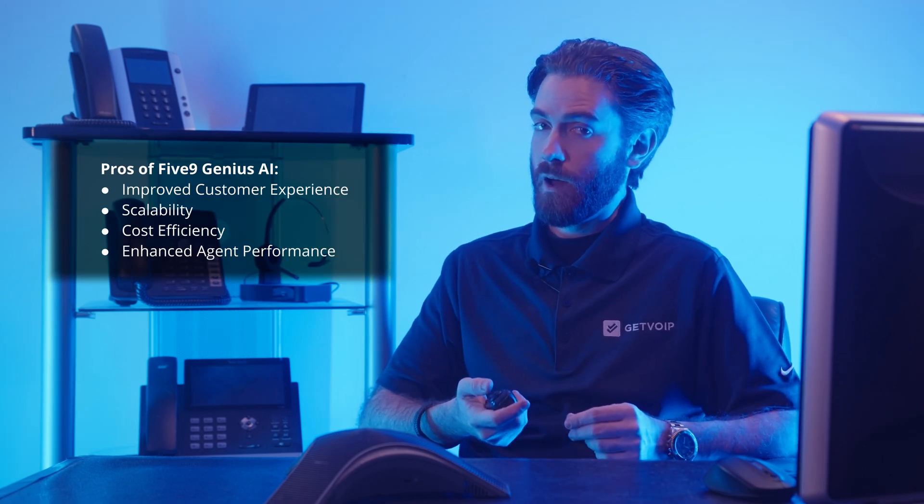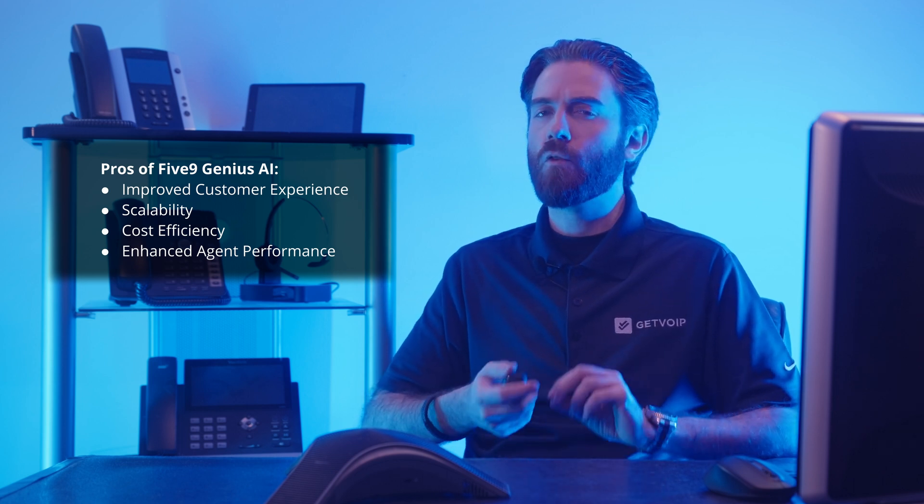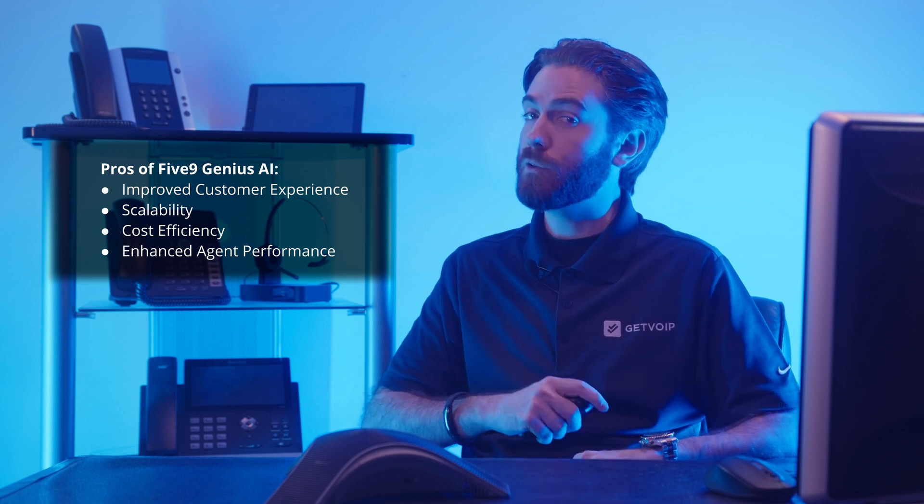Five9 Genius AI is a powerful suite of AI-driven tools that comes with its own set of strengths and limitations. Understanding the pros and cons can determine if it's the right fit for your business. Starting with the pros: firstly, improved customer experience — real-time insights driven by AI recommendations keep resolutions fast and accurate to build customer satisfaction.